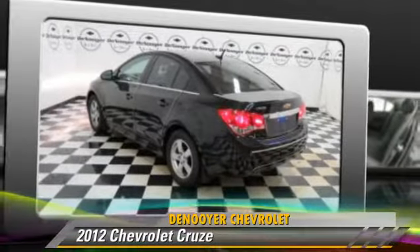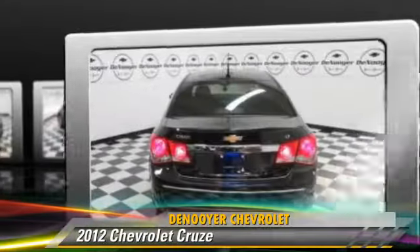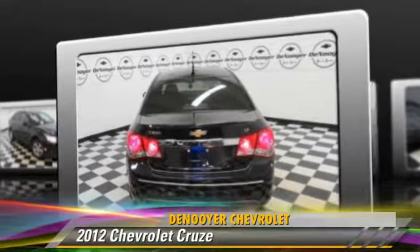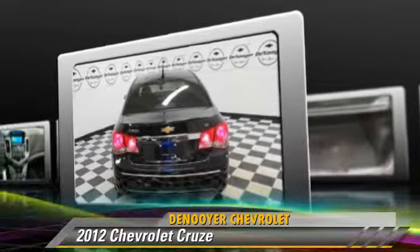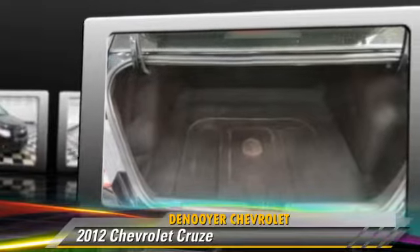Powered by a four-cylinder engine, with a six-speed transmission, this vehicle, with fewer than 20,000 miles on the odometer, is well-equipped. This Chevrolet features Cruise Control,